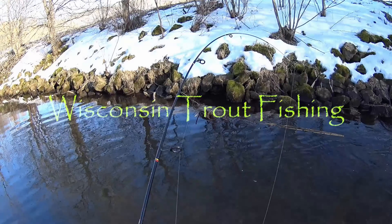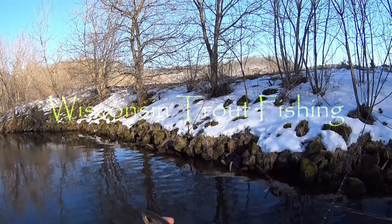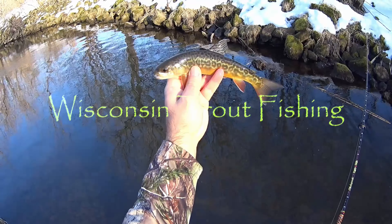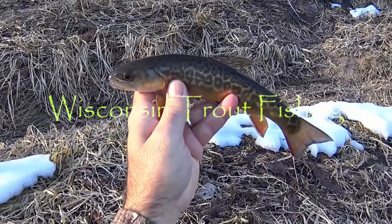Whoa, we got a tiger! Got ourselves a nice tiger. Look at that beautiful tiger trout — beautiful, beautiful tiger trout.